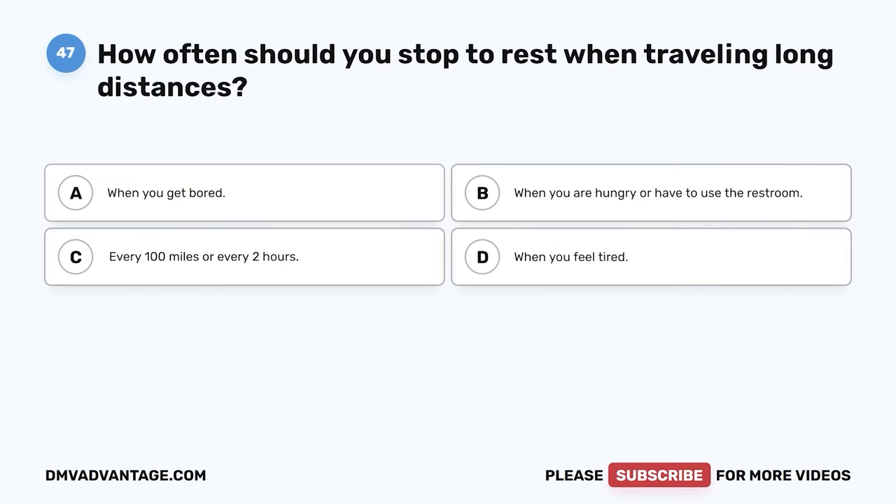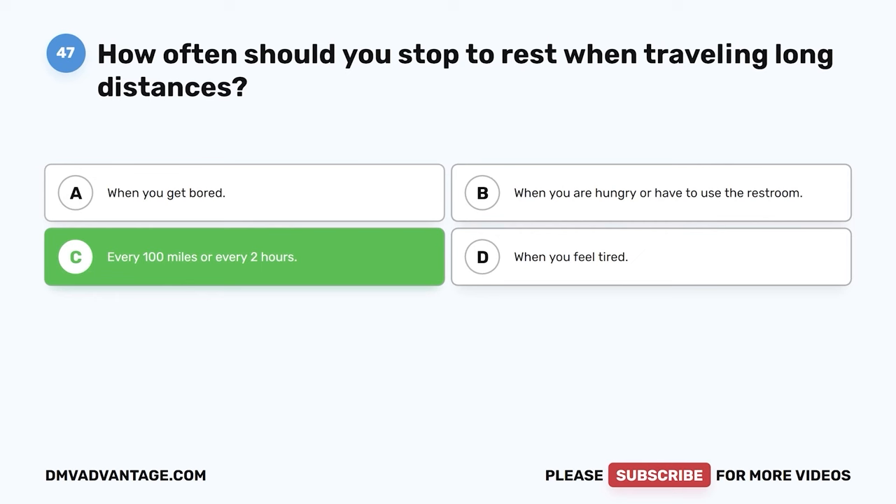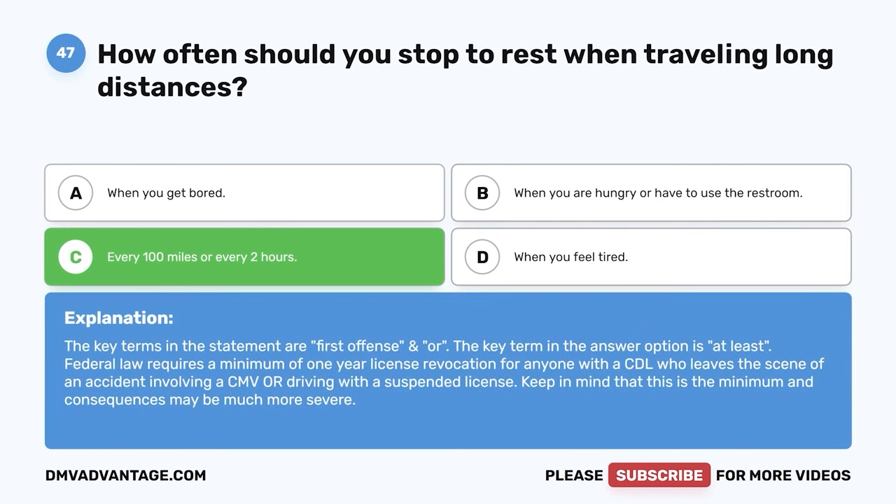Question 47: How often should you stop to rest when traveling long distances? A: When you get bored. B: When you are hungry or have to use the restroom. C: Every 100 miles or every two hours. D: When you feel tired. The correct answer is C. It is easy to quickly become tired when traveling long distances, even if you are well rested. Stopping every 100 miles or a couple of hours to get out of the vehicle and move around gives your body a chance to stretch, loosen up, and get your circulation going.